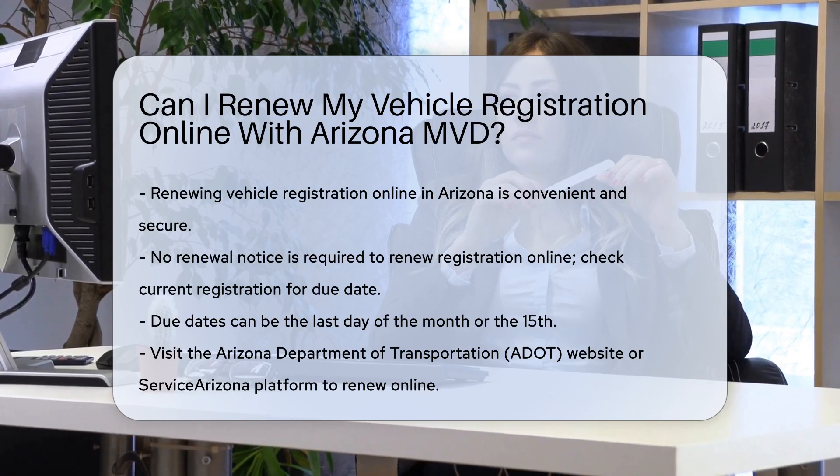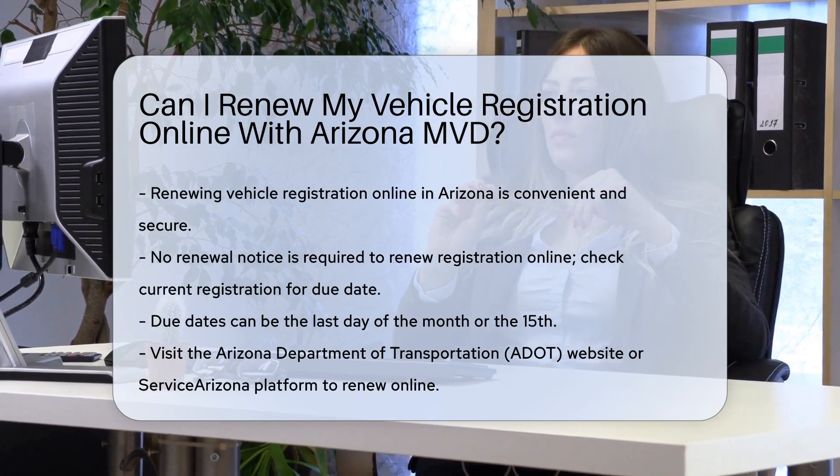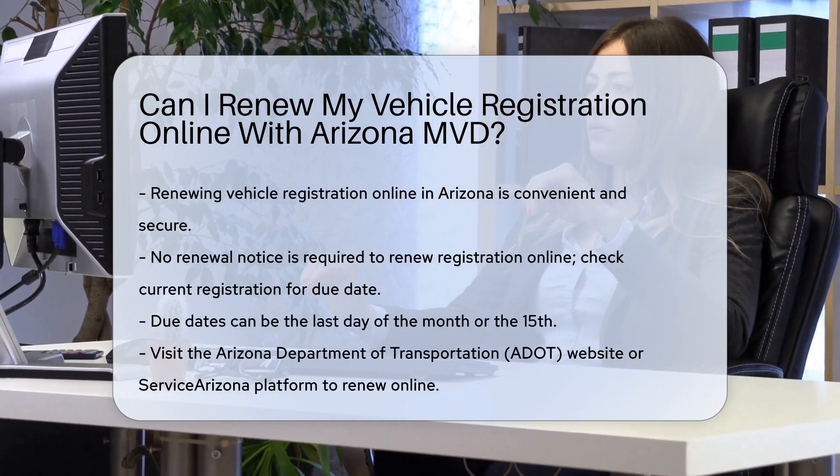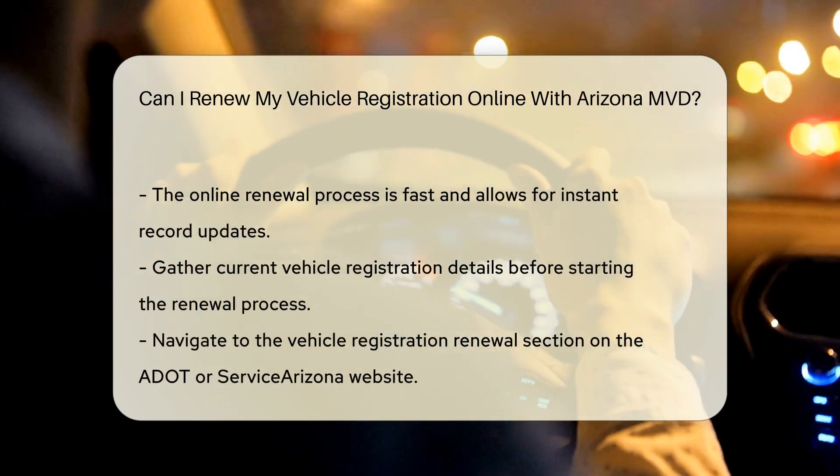Online process: to renew online, visit the Arizona Department of Transportation ADOT website or use the Service Arizona platform. The process is fast and straightforward, allowing you to update your records instantly.